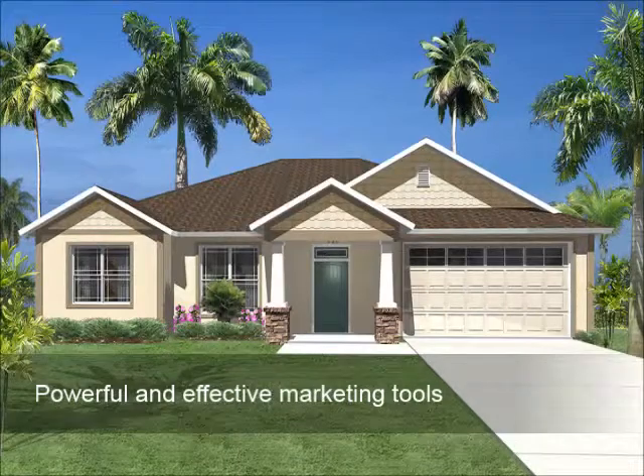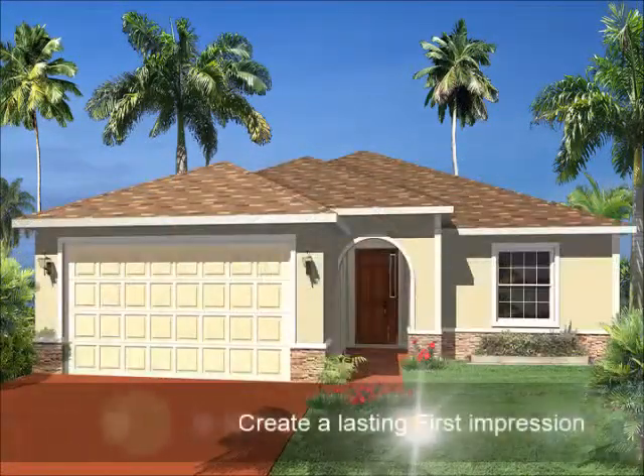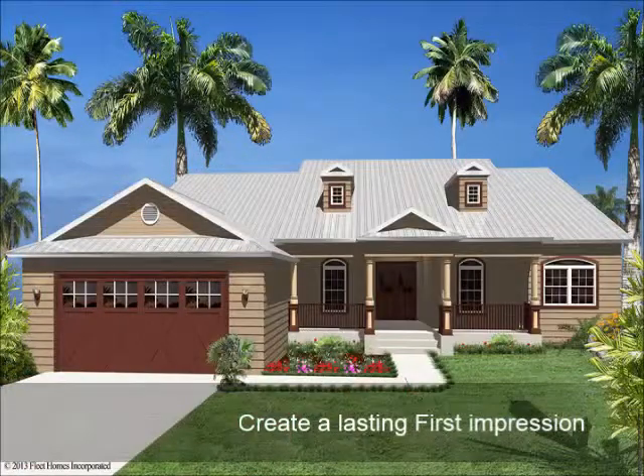Most people, when shopping for a home, will take a brochure with them. Showcasing your model effectively is one of the most important steps of the presentation.